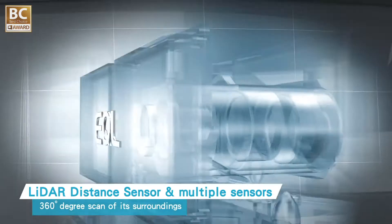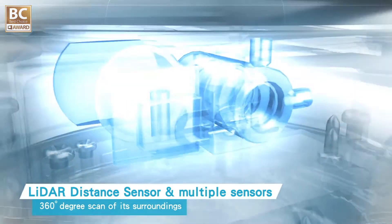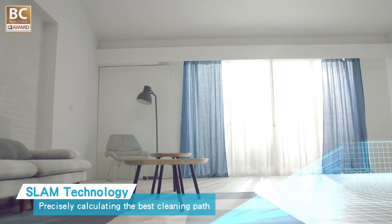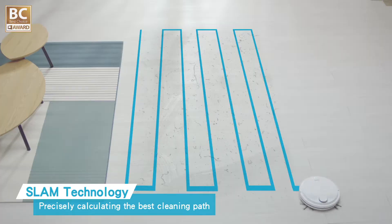A LiDAR distance sensor for distant measurement allows QB to do a 360-degree scan of its surroundings, mapping out the interiors of your house and determining the best cleaning routes.